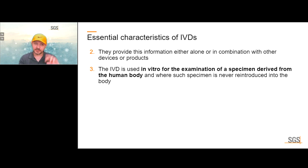For the definition of IVDs, we are only interested in tests for the human body and for the purpose of human medicine. An important caveat is that the specimen is never reintroduced into the body — those taken samples are only used for IVD testing.